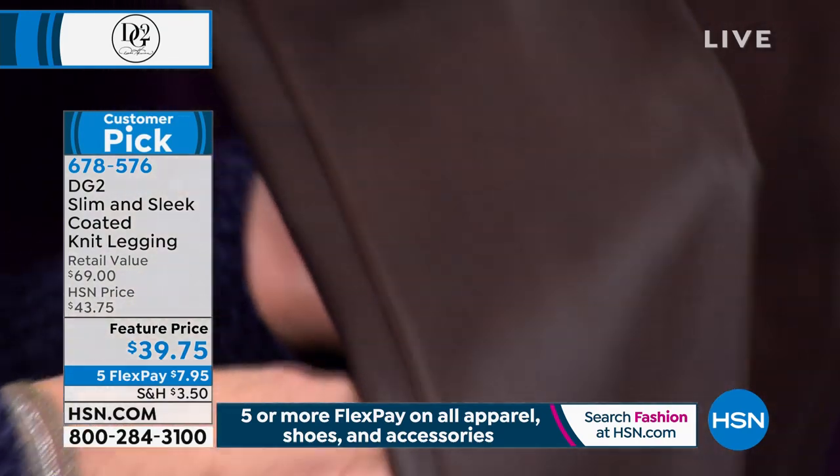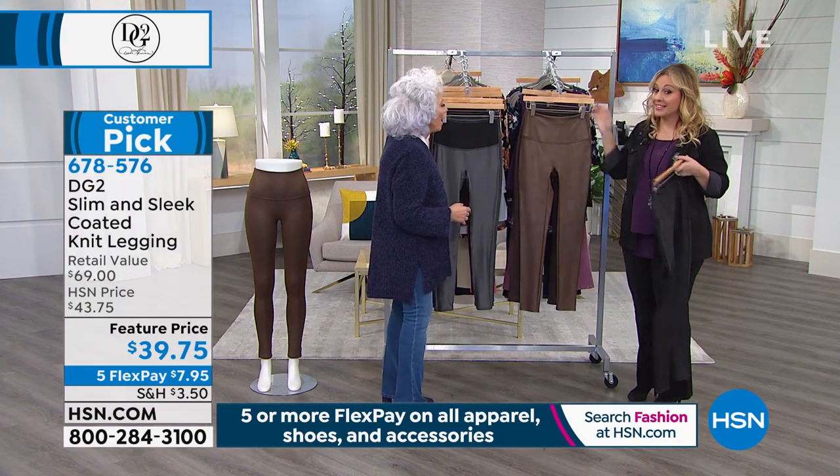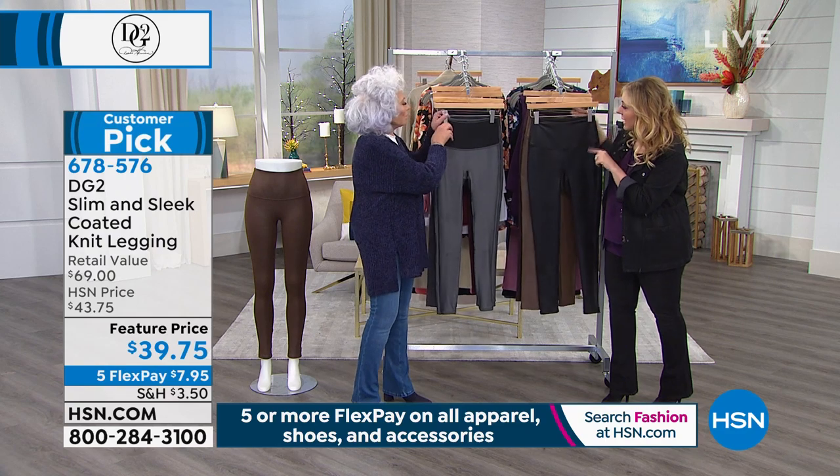We sold 80,000 of these, which is why we have so few left. They're on sale today on five flex pay. We also have it in navy.